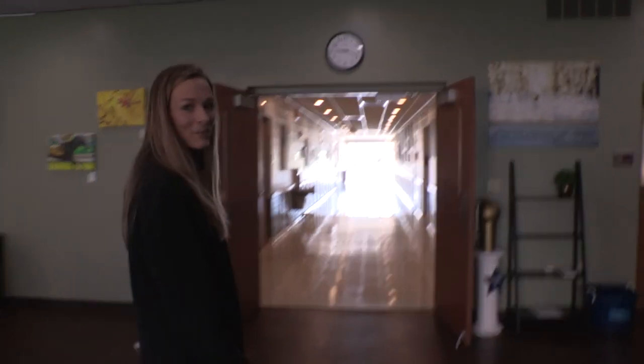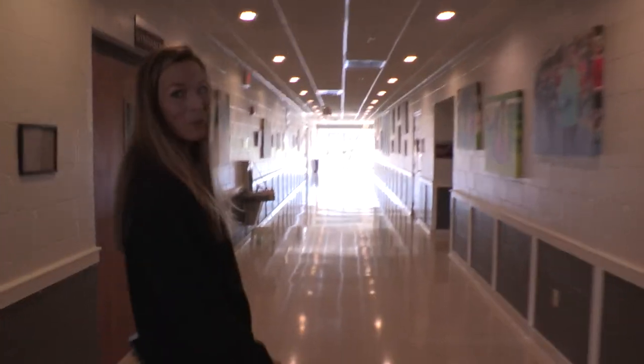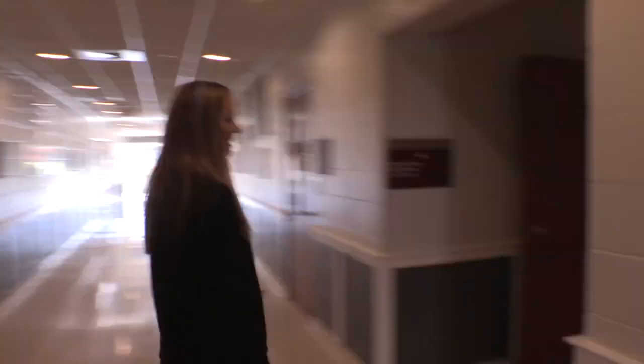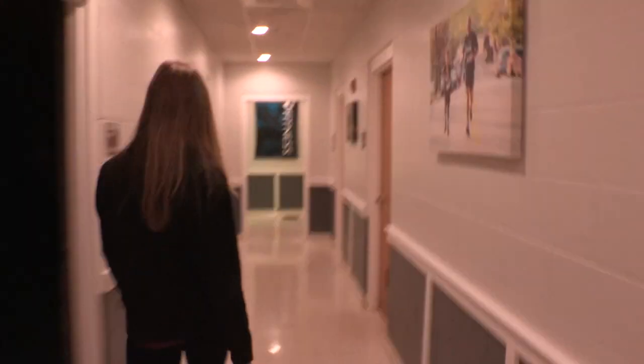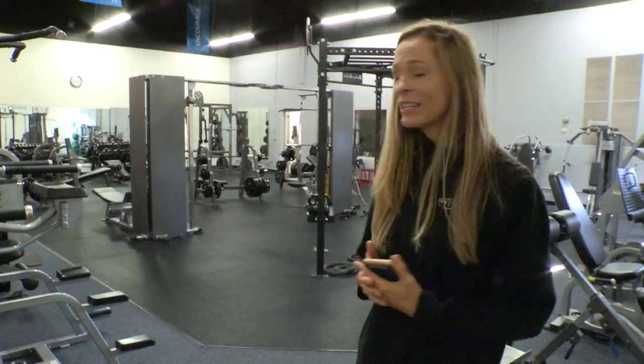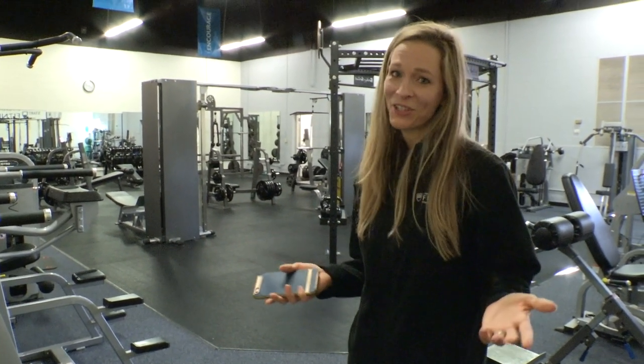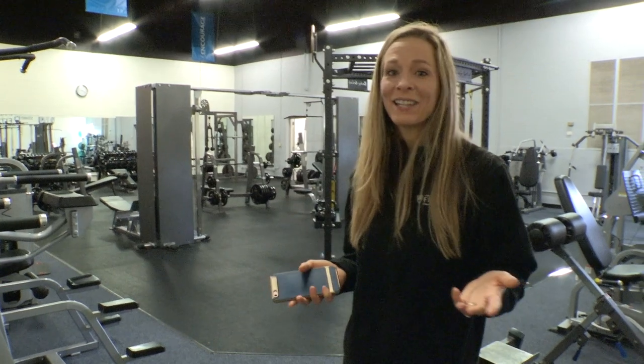So we are going to head back this way. I'm going to take you to the first stop, which is going to be our weight room. Welcome to our weight room — we have state-of-the-art equipment here working your full body. This is also the room where you most likely will do your free PT sessions with a personal trainer. Each student and spouse gets three sessions for free.